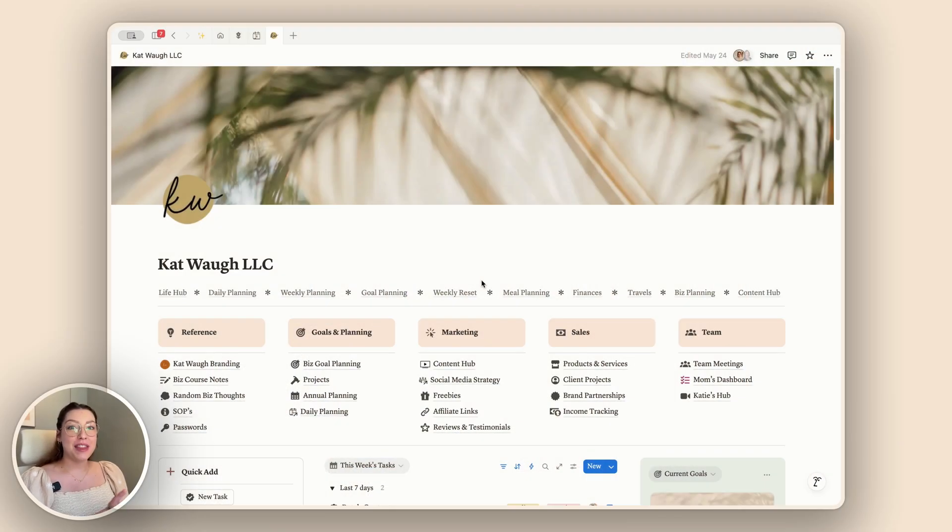Our first feature has to do with the brand new database look that just rolled out with Notion. I'm not sure if you've noticed it or not yet — some people may not have it still, but I'm pretty sure everybody's got it by now.